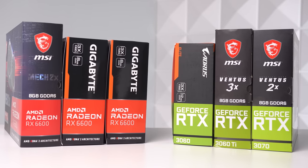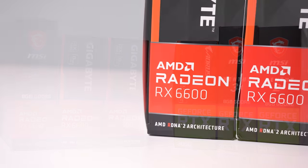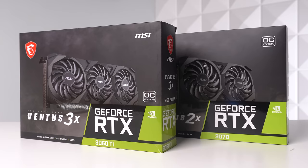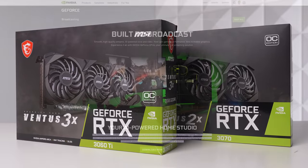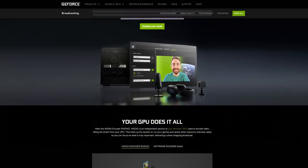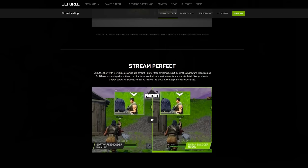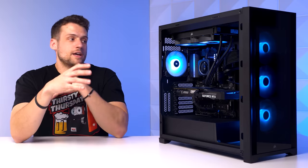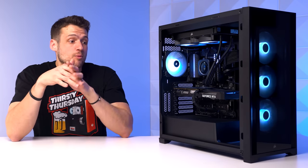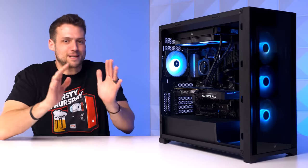On the graphics card side, there are arguments for both AMD and Nvidia. Currently, there's better price-to-performance in the mid-range AMD 6600 and 6600 XT range. But on the Nvidia side, you get true RTX support, and more importantly, DLSS. Nvidia also has creator features like RTX Voice and webcam background removal. If you're building a long-term system, especially if you're streaming or editing and relying on a GPU encoder, focusing on Nvidia's features over AMD's price-to-performance is more important. No matter what, don't just grab whatever has the best price-to-performance — consider all of these factors.